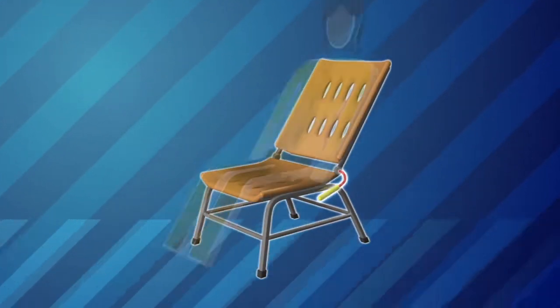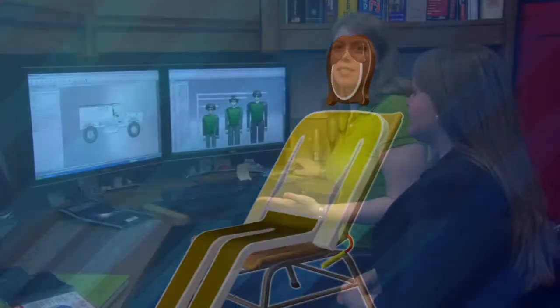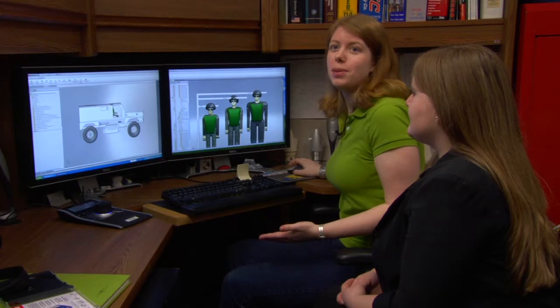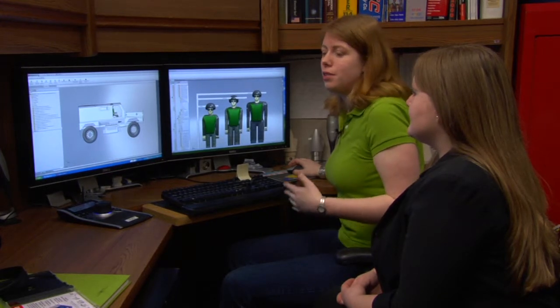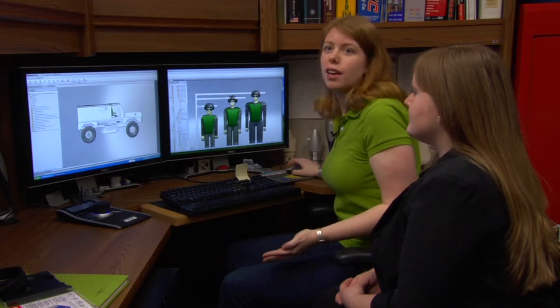The most important element is the human who will use it. If it's something that you don't fit in or it feels uncomfortable, you're not going to want to use it. And so all the time that you spent designing this super great part — if no one wants to use it, you've wasted your time.